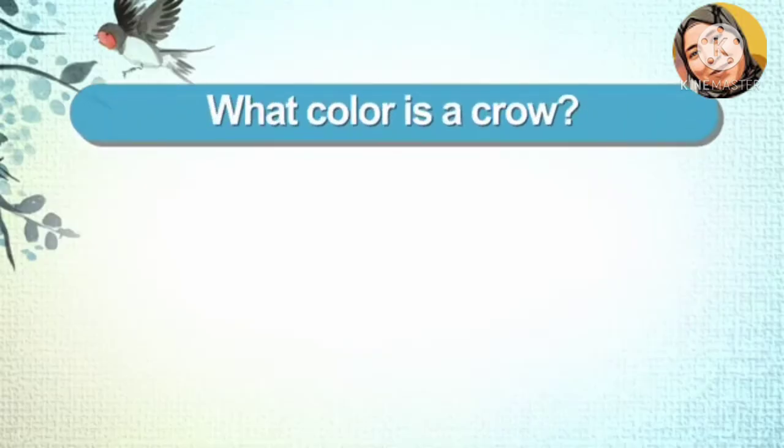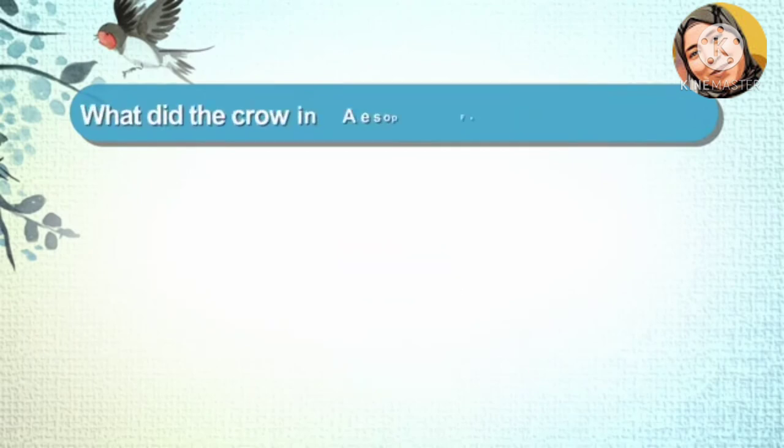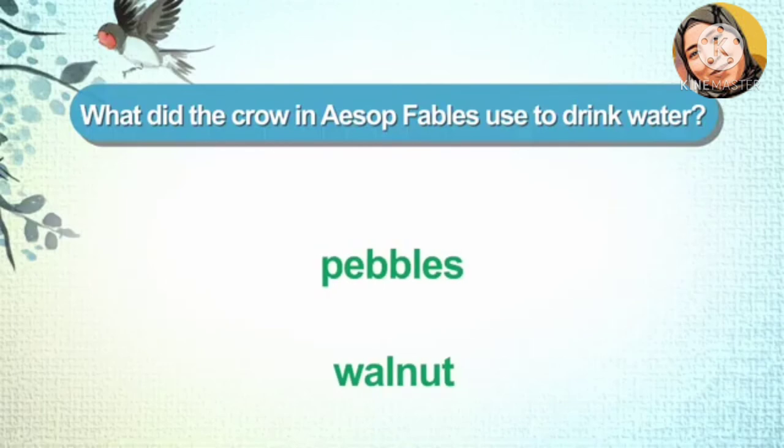What color is a crow? What did the crow in the story use to drink the water? Pebbles. Walnut.